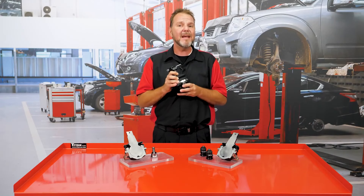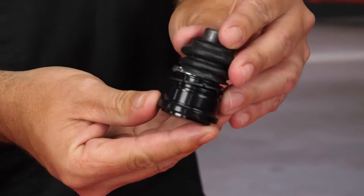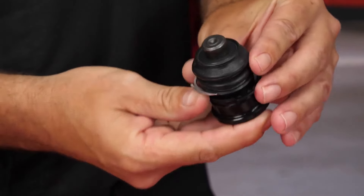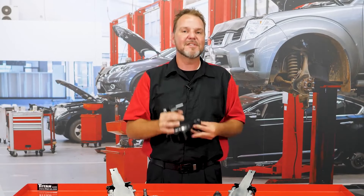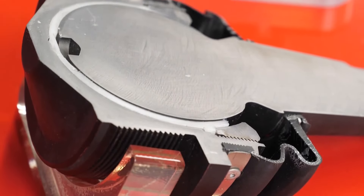I just introduced you to the biggest ball joint. Then what about the smallest ball joint from CTR? This is the smallest ball joint from CTR and it applies to smaller subcompact vehicles. Can you see the difference between these two ball joints? Besides the size of the product, let's look inside the product and compare the technology.